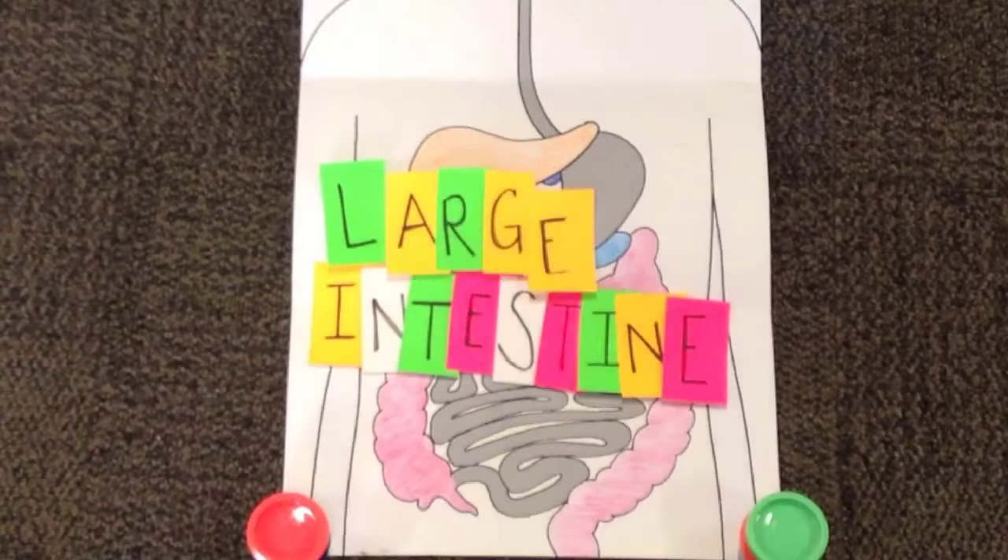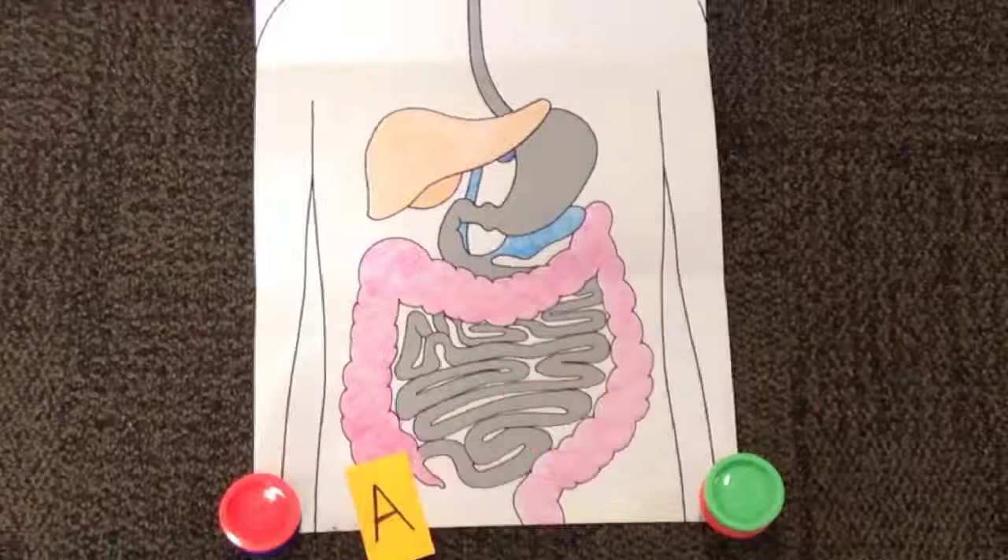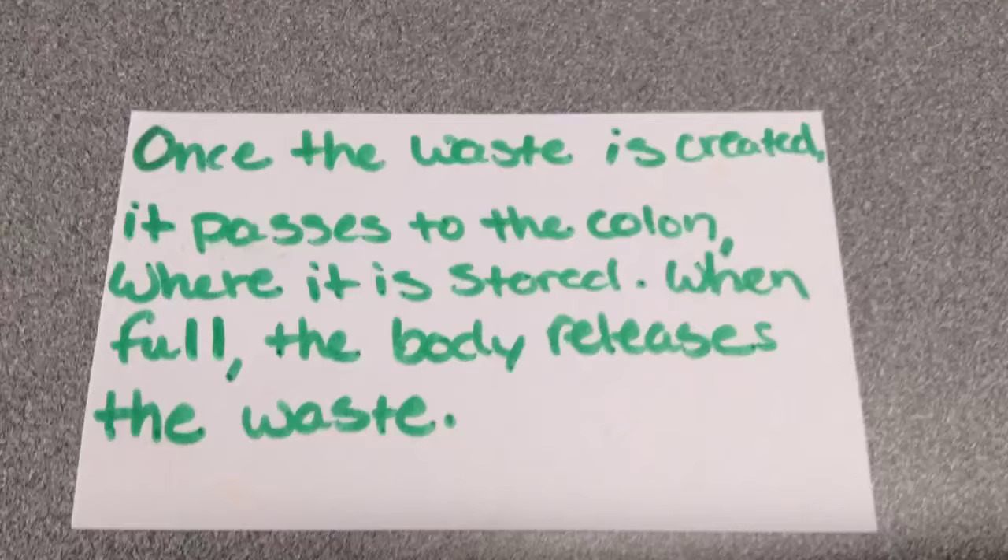Any food the body doesn't need or can't use is sent to the large intestine and later leaves the body as waste. Once the waste is created, it passes through the colon where it is stored, and when full, the body releases the waste.